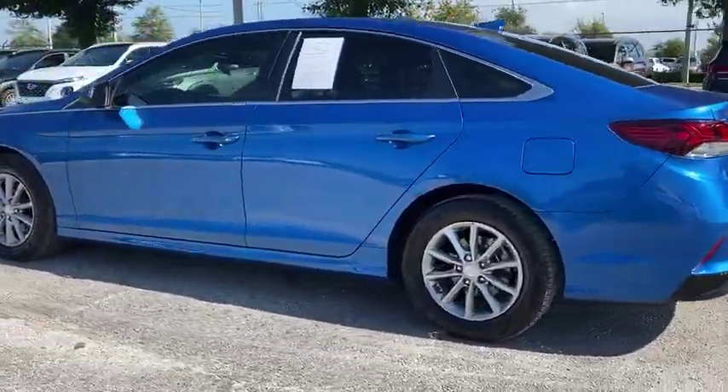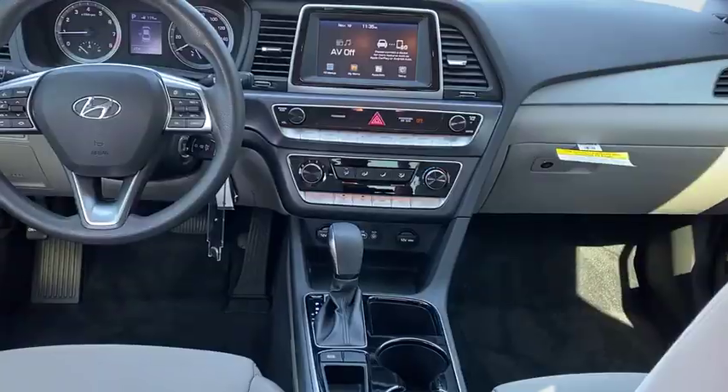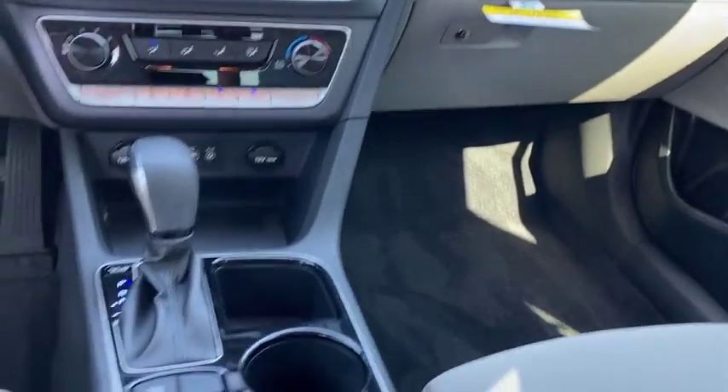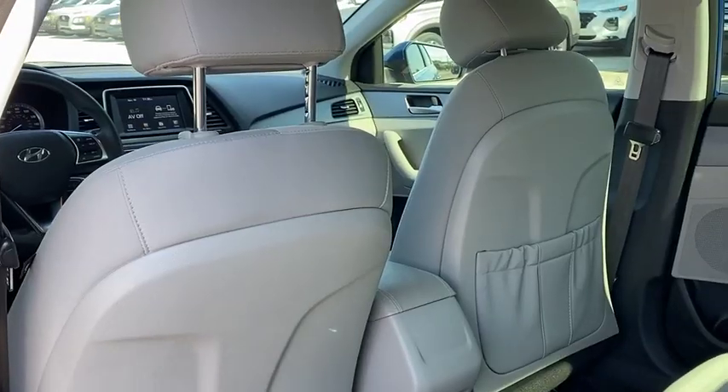Don't forget the exterior corrosion protection — a 14-step roto-dip system that provides unmatched protection for your Sonata — and is priced below $15,000. This vehicle has less than 20,000 miles.